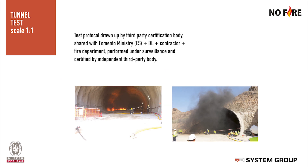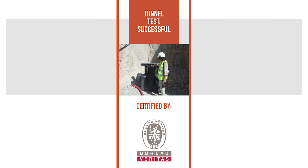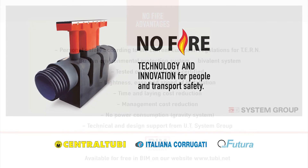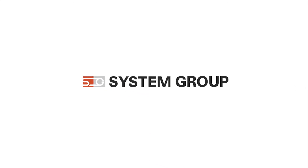System Group — technology and innovation for people and transport safety.